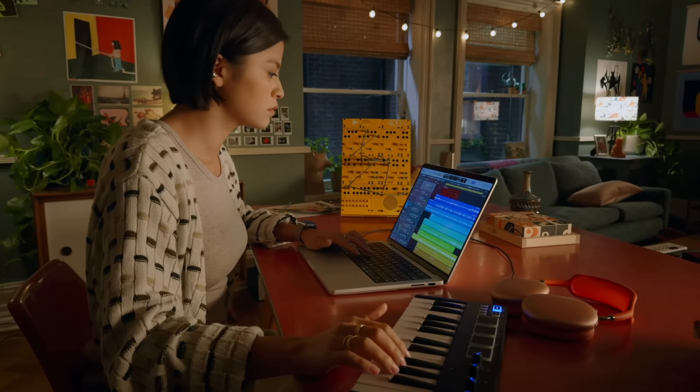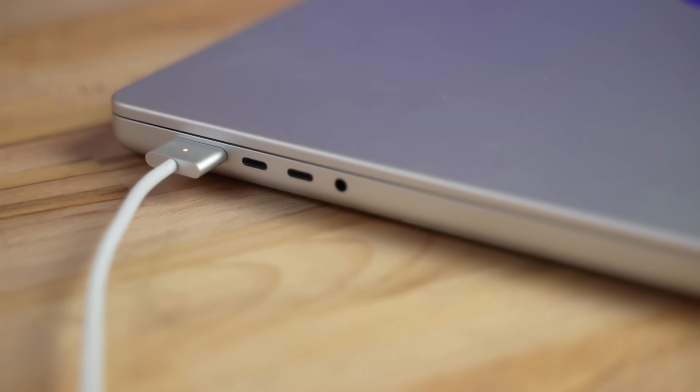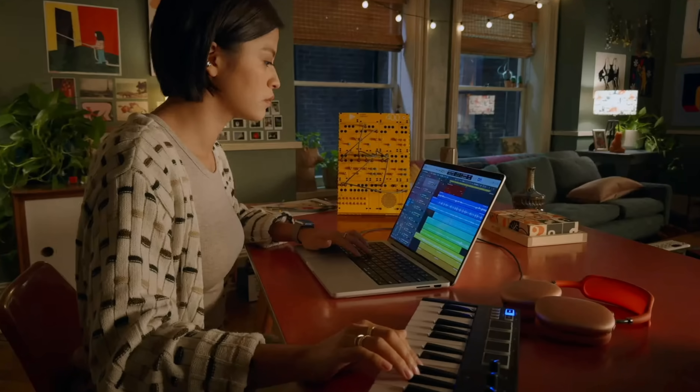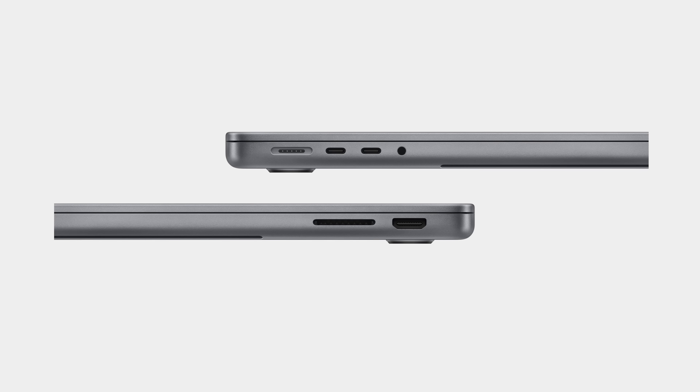For number six, the 14-inch M3 has one less Thunderbolt port — and I completely didn't see that until much later. Instead of three Thunderbolt ports like we've always had on 14-inch MacBooks, you get two. The port they removed is on the right-hand side, so now there's just HDMI and the SD card slot there. I wish they had removed one from the left for flexibility, or even made it a regular USB-C if it couldn't support Thunderbolt.